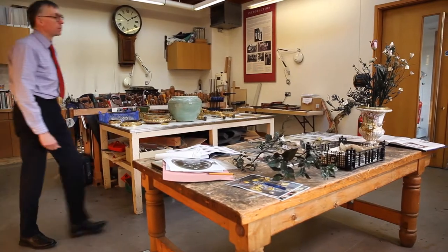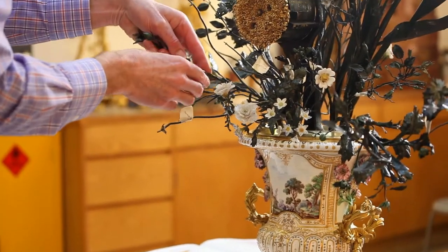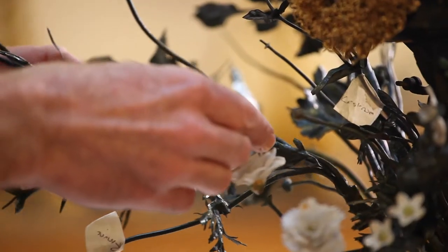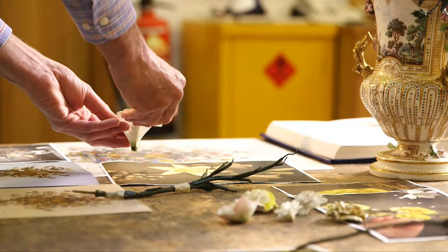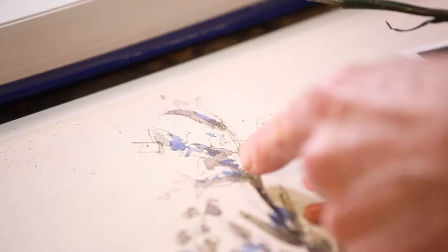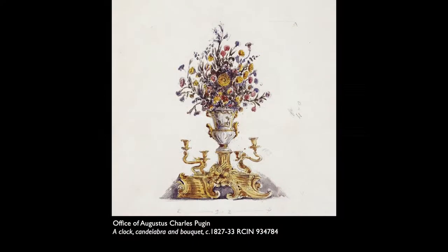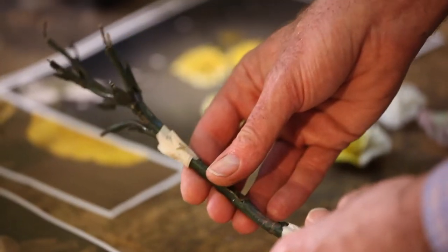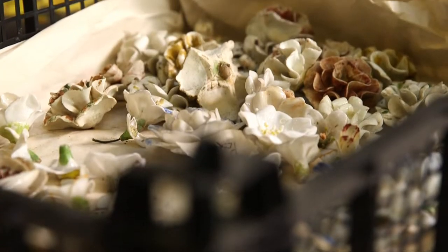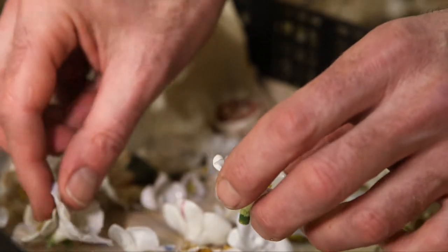In preparation for the exhibition Painting Paradise at the Queen's galleries in London and Holyrood, the clock was brought into the Royal Collection Trust's workshops. Following investigation of the bouquet, the arrangement was reconfigured to match the watercolour of the clock painted in 1826. Some new 18th century blooms were acquired and added, and existing ones repaired or enlarged.